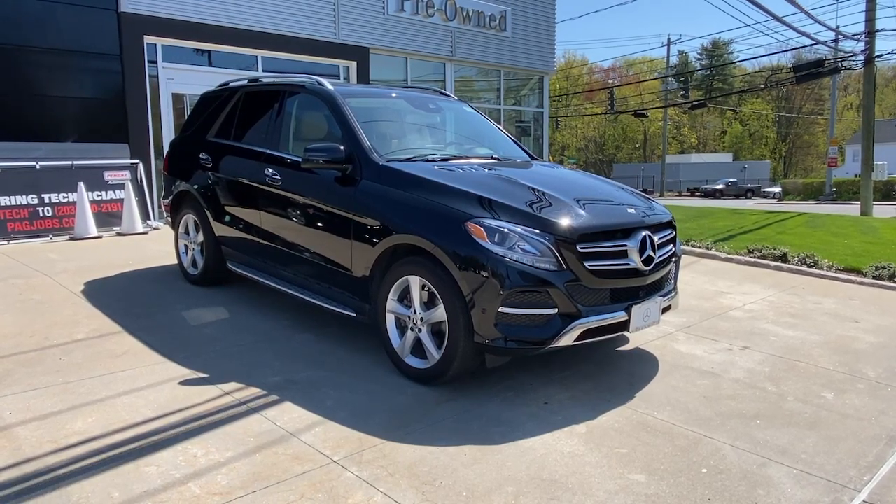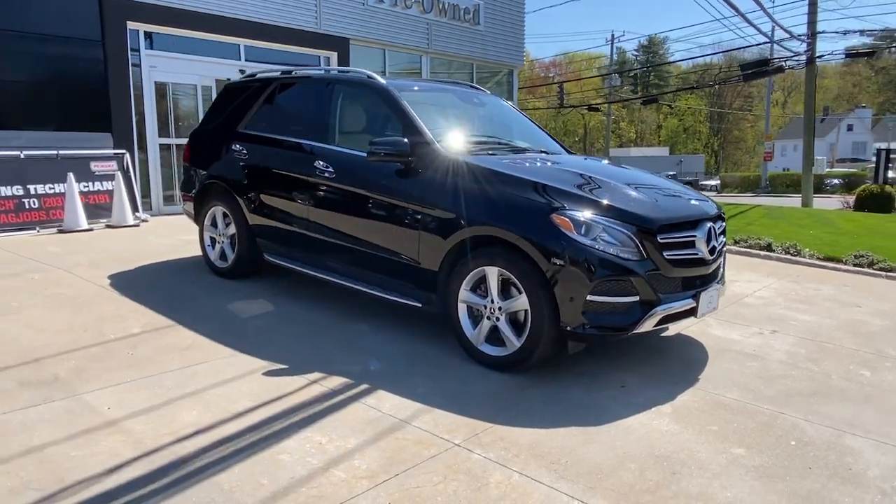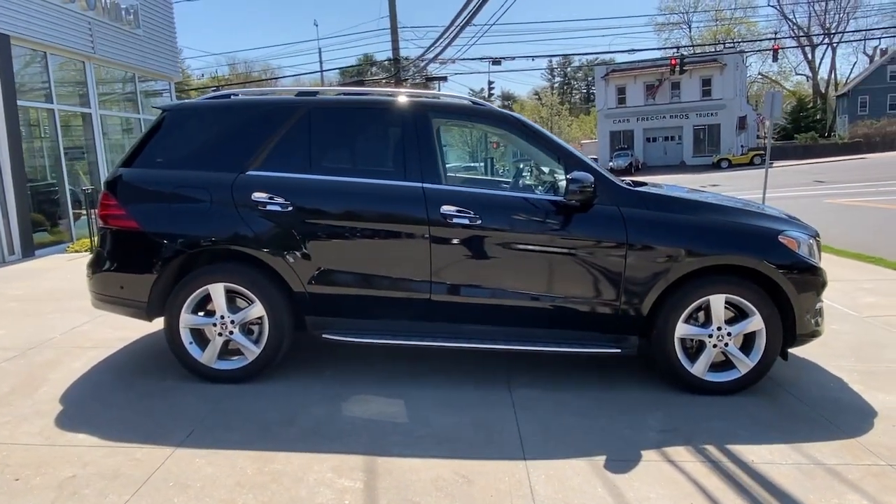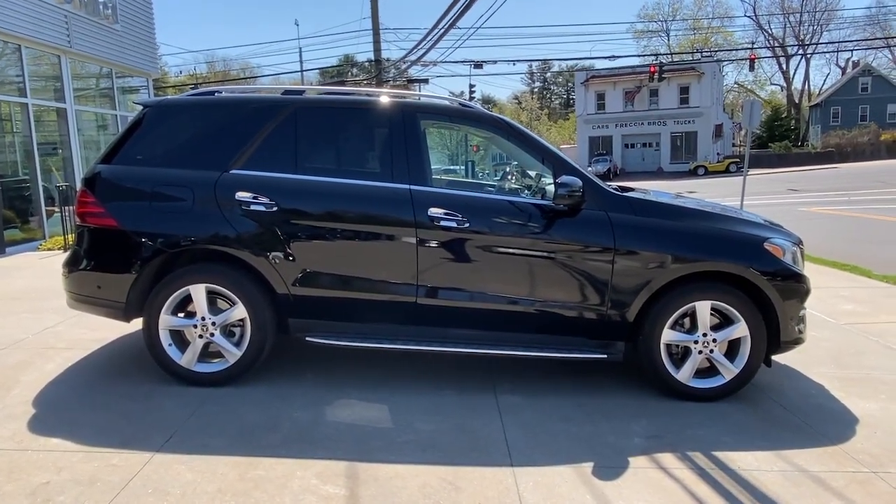This could be the car for you — the 2018 Mercedes-Benz GLE. This vehicle still has fewer than 30,000 miles on the clock, so it won't last long.